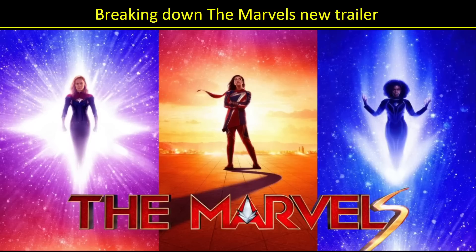Hello, MCU fans. Today we're going to break down Marvel's awesome new trailer. So much to love. This movie looks great. There's all kinds of Easter eggs, so many ramifications to the timeline. Lots to discuss, so let's dive right in and see what we can find out.